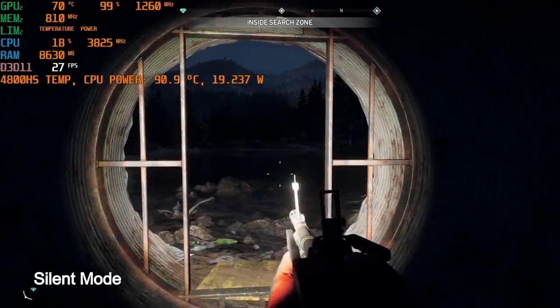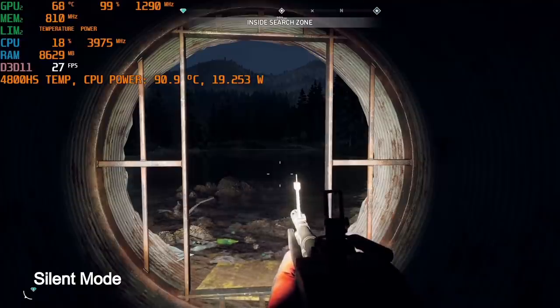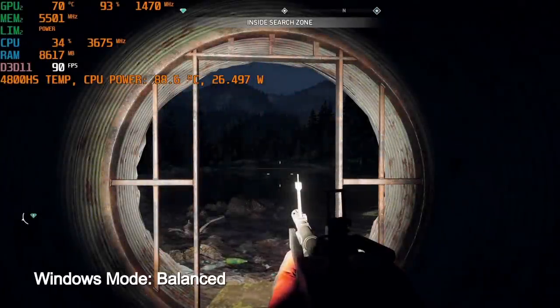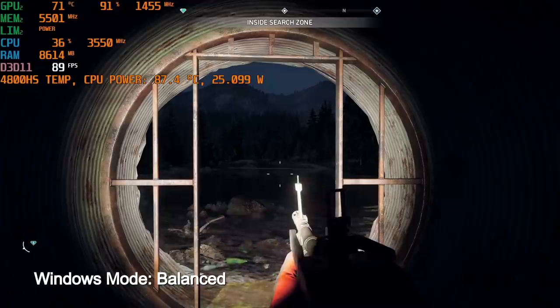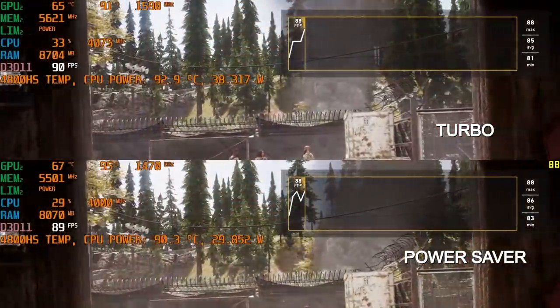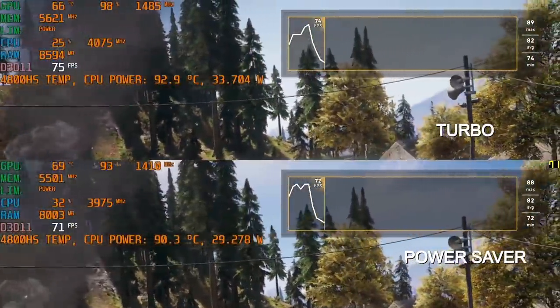Using a silent profile is no savior — even though the CPU drops to 20W, the frame rate goes through the floor while CPU temperature remains unchanged. Using the Windows balanced power profile, the CPU runs at 27W holding about 3600MHz, finally dropping below 90 degrees with negligible effect on frame rate. Running the built-in benchmark with turbo mode at the top and Windows power saver at the bottom, you don't lose much frame rate with power saver and it holds steady at 90 degrees.